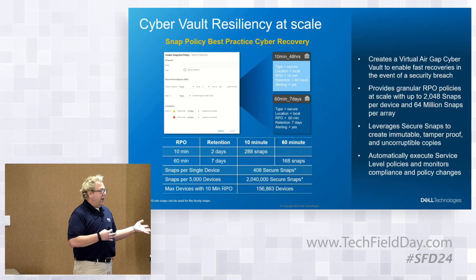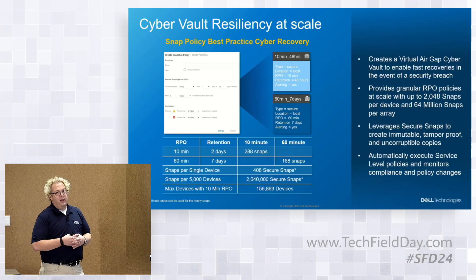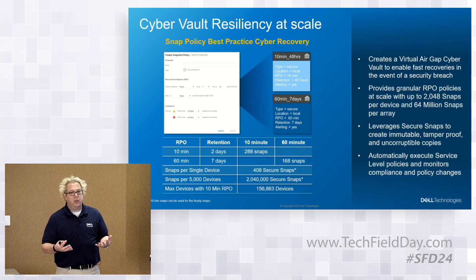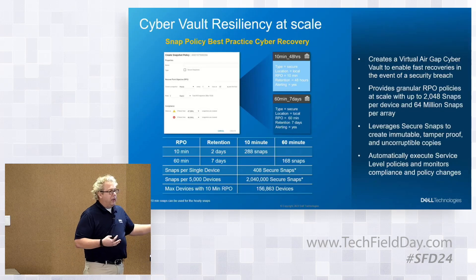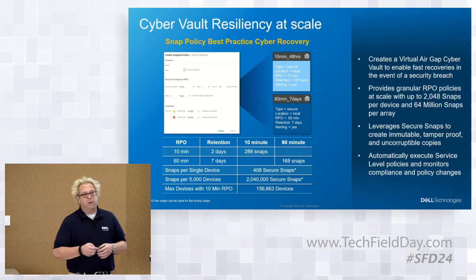At 65 million snaps supported, this use case with 10-minute RPO granularity gives us over 150,000 devices within the array that we can support. There are arrays out there limited to hundreds of thousands of snaps, which at that cyber vault scale means you're looking at only 200-300 total devices in the array before you run out of available snaps.